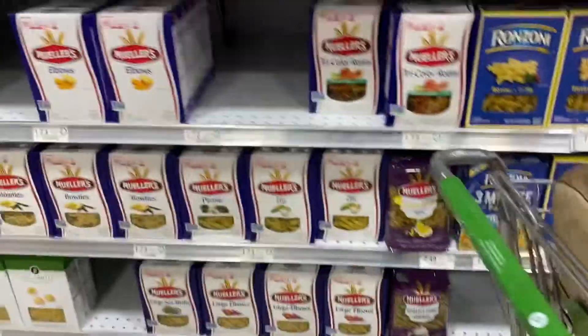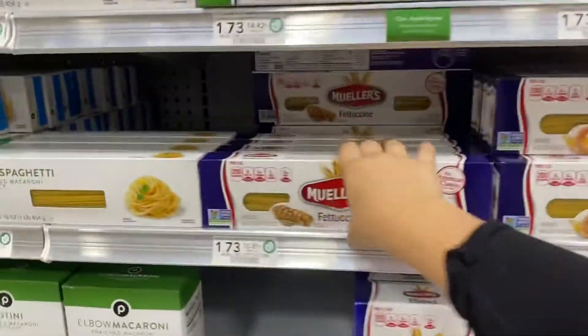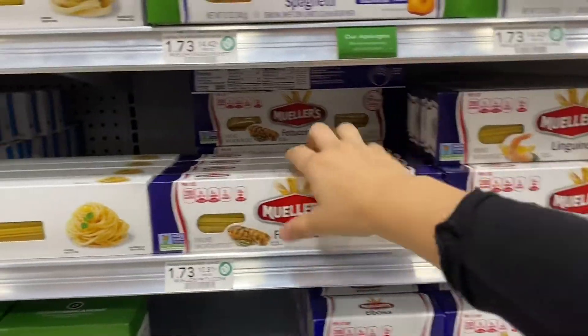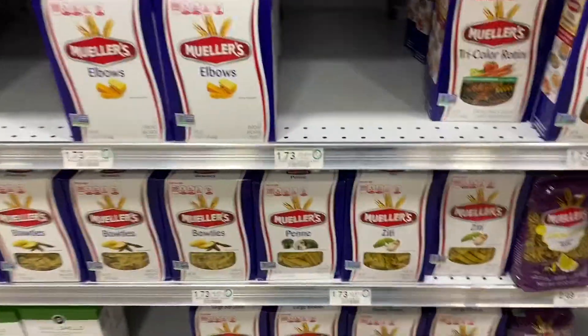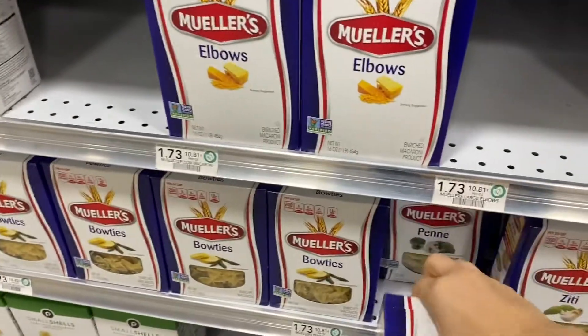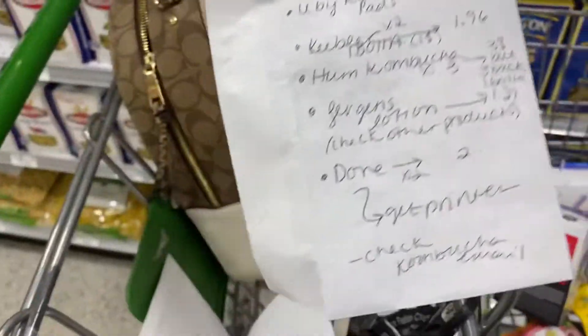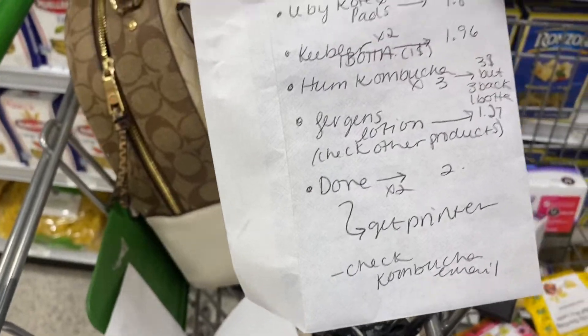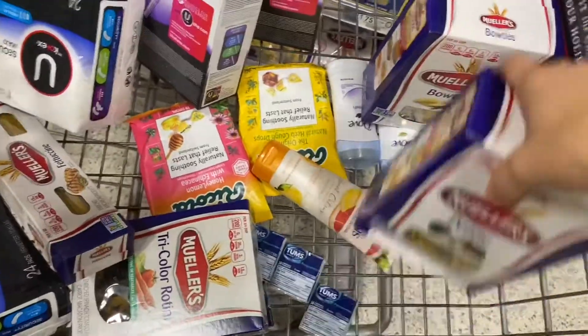My fiance loves the tri-colored pasta because he says they taste different than the regular ones — so let's just let him think that. After the coupons, it'll be a dollar 44 for all four boxes because I have two sets of coupons.